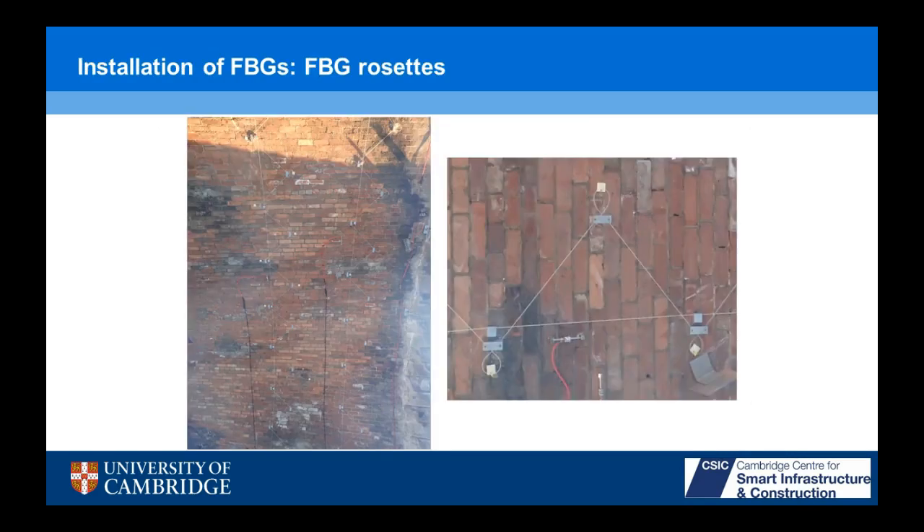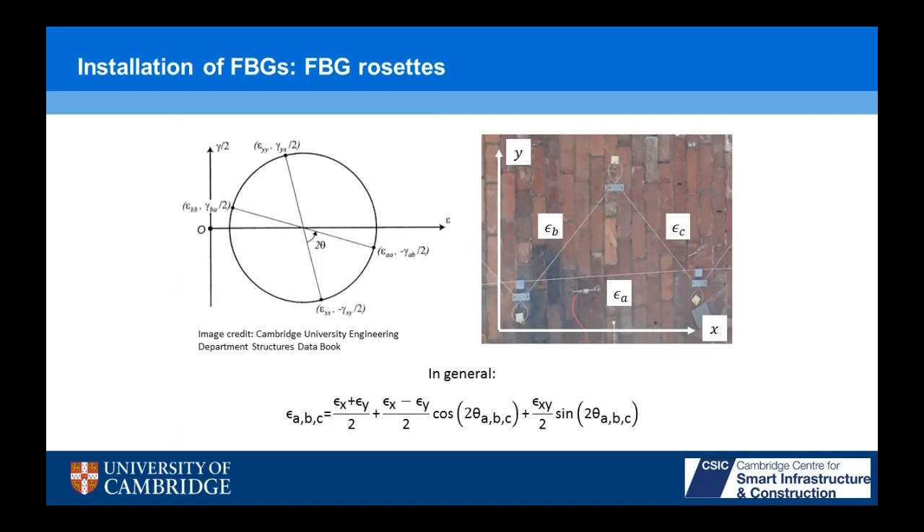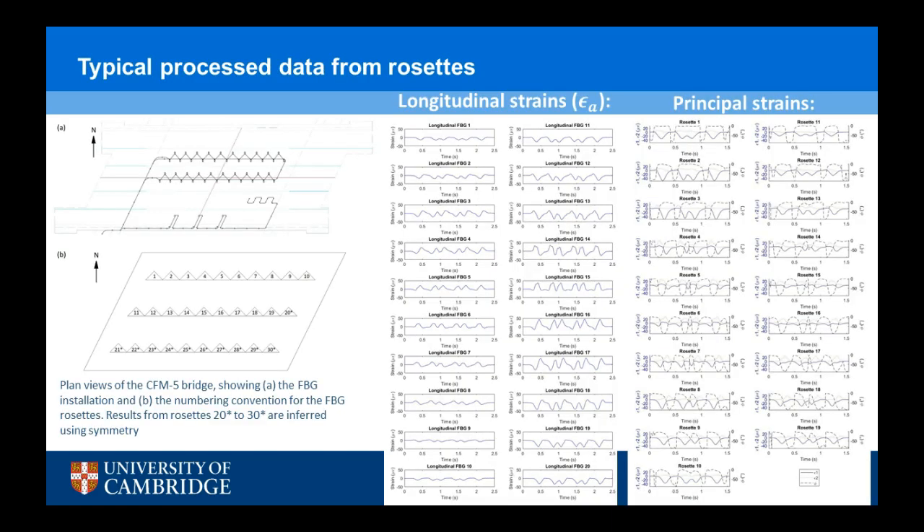One of the novel things we did with FBGs on this bridge is that we installed them in a triangular rosette formation. With these triangles, you have three strains — three strains is enough to describe your generalized strain state averaged over the 0.25 meter square area of your triangle. With that data, you can get principal strains — the directions and magnitudes — and map that over the bridge using the Mohr's circle of principal strains. With a regular installation of FBGs doing just two longitudinal lines, you get one line of information, but as soon as you have three strains, you get much more dense information: two principal strains and an orientation at every single point.